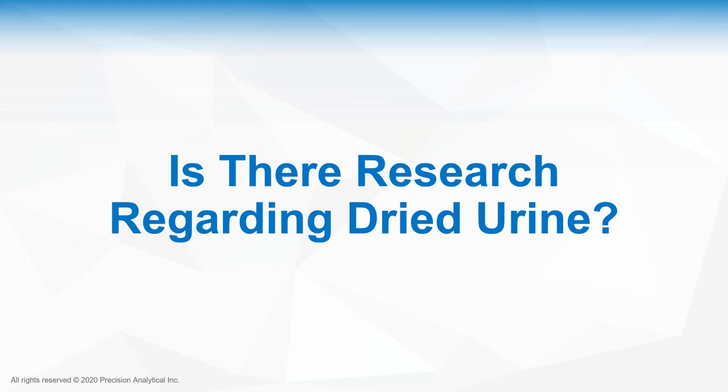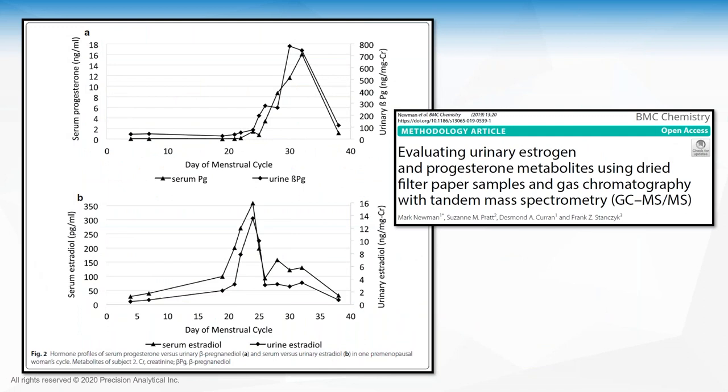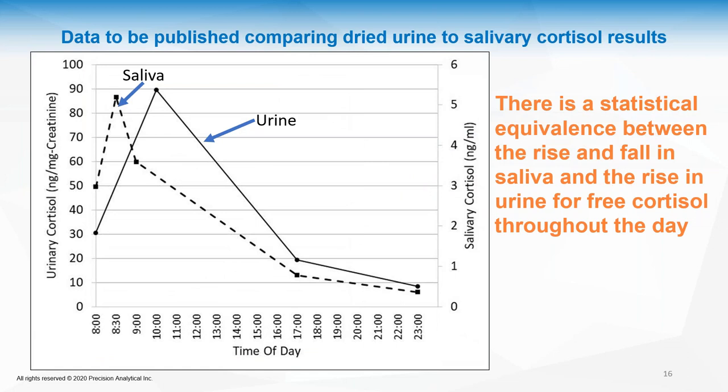Many of you want to know if there is research on dried urine. In 2019, published data in BMC Chemistry showed good correlation between serum estradiol and progesterone and dried urine estradiol and progesterone. Additionally, data to be published this year demonstrates statistical equivalence between the rise and fall in saliva and the rise and fall in urine for free cortisol throughout the day. The pattern is the same, just offset by about two hours due to the time cortisol takes to pass through kidneys and bladder.